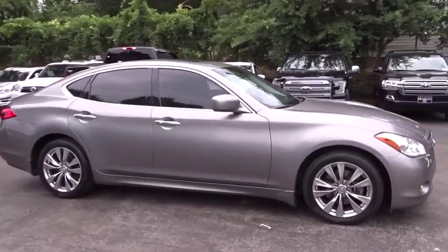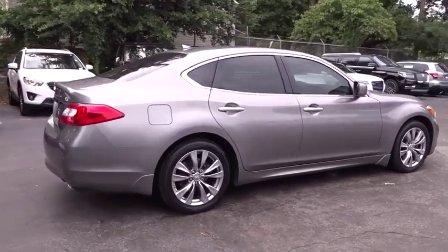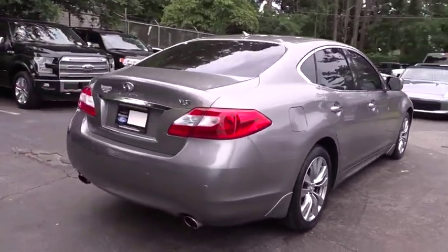You are going to love the 2013 Infiniti M37 — the unmatched luxury of the human touch.